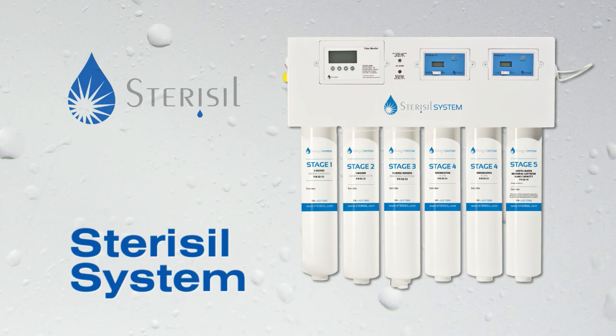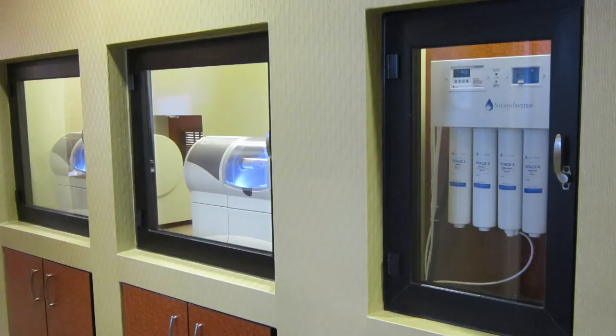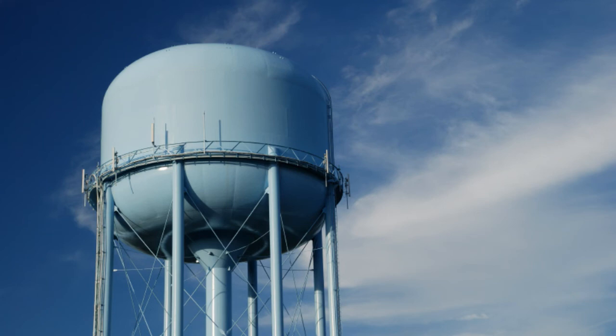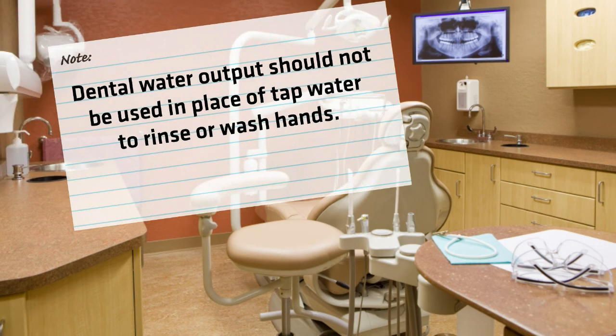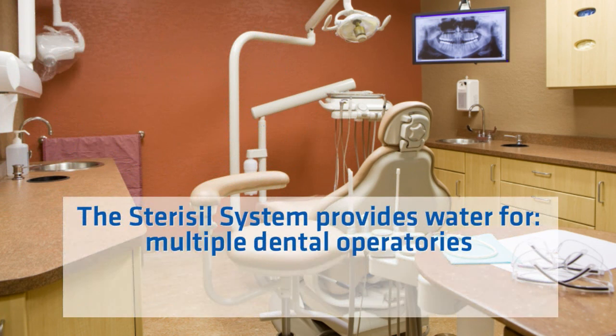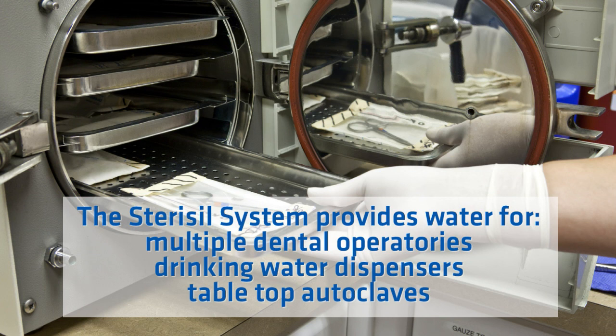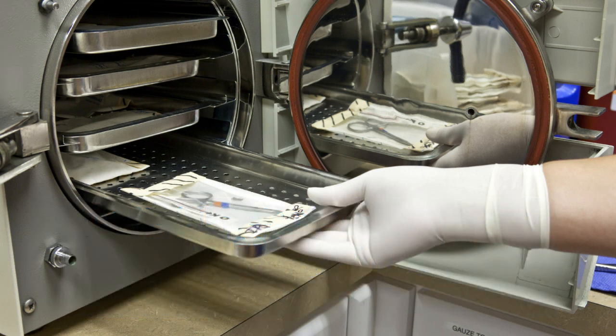The Stericil system is engineered to provide distilled quality autoclave water and treated dental water. It is a wall or cabinet mounted point-of-entry water purification system designed to easily connect to the municipal water supply. The system is intended to directly feed only to dedicated lines to each dental chair, and not intended for distribution to sinks, toilets, etc. The Stericil system provides water for multiple dental operatories, drinking water dispensers, and tabletop autoclaves.